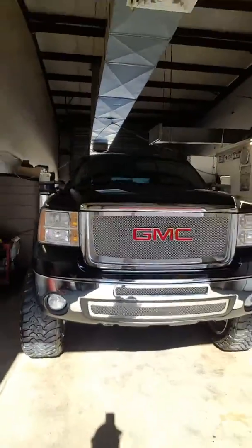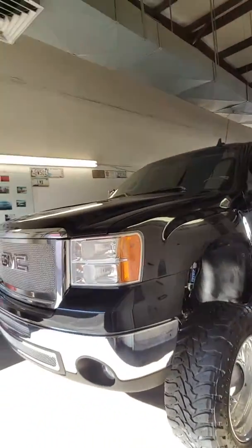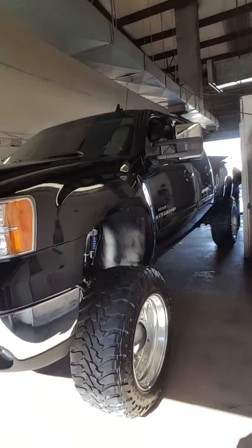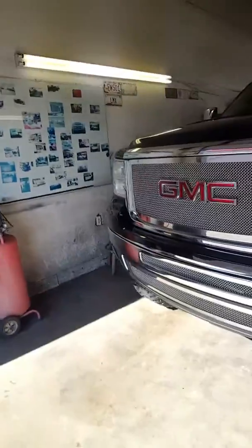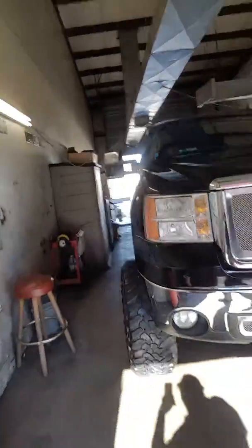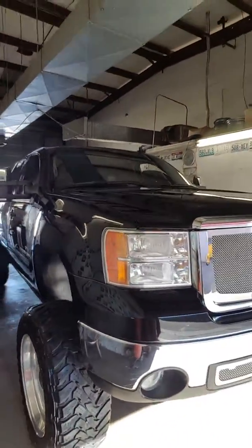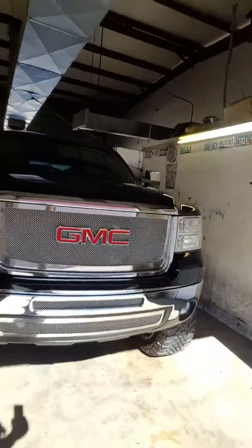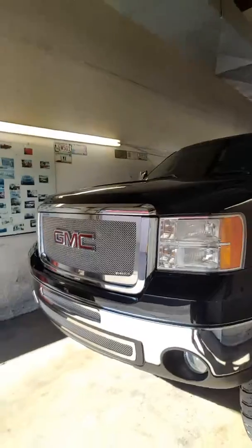There's the front. All right, so this is what the vehicle looks like. I'm going to send you over the car facts on this — let me know what you think and we'll go from there. Thank you.